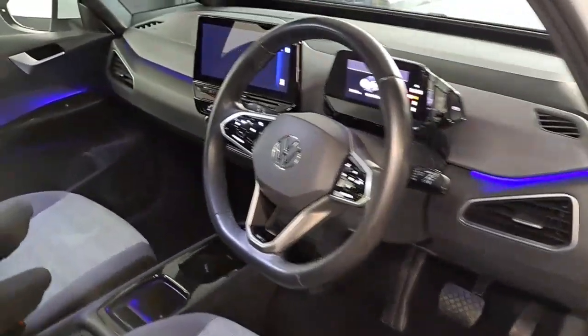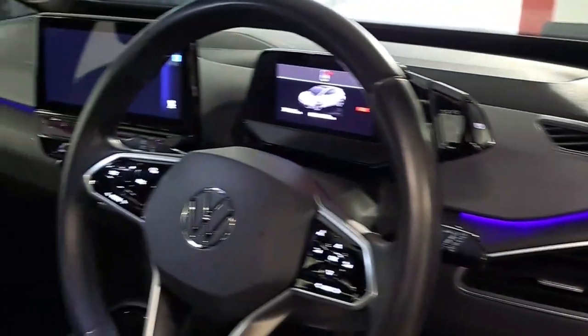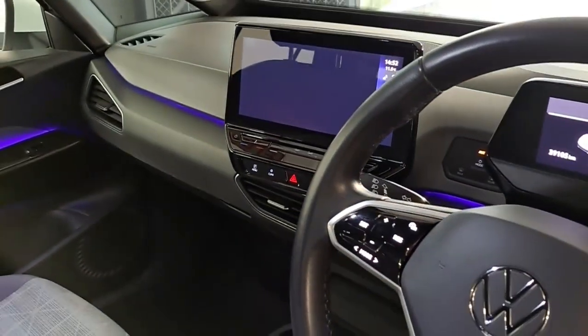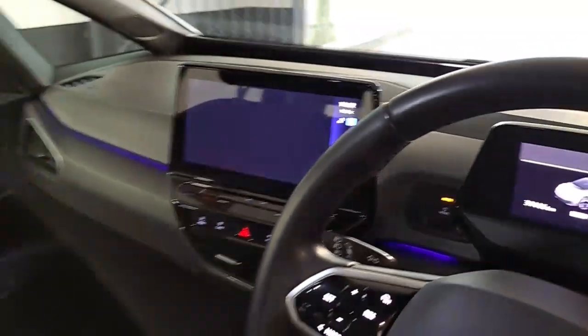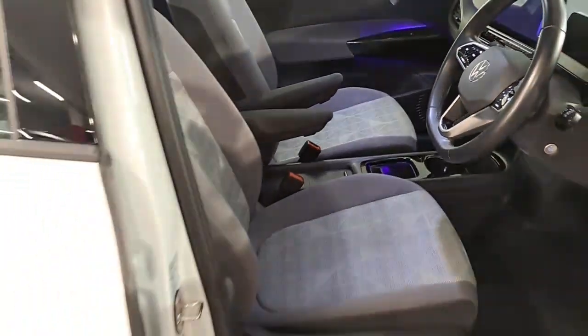There's a nice ambient lighting as you can see all around it. This one is fitted with heated seats, a heated steering wheel, and of course you have your smartphone integration on that screen there as well — a lovely finish to this car.